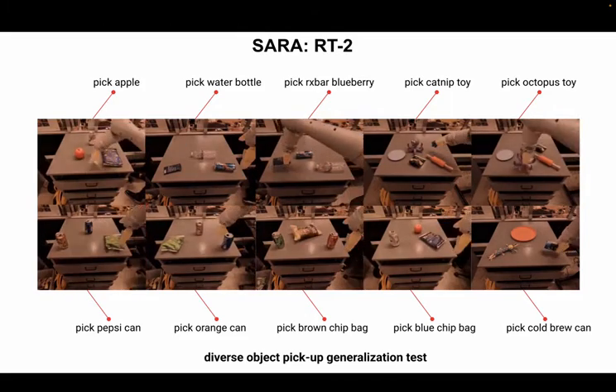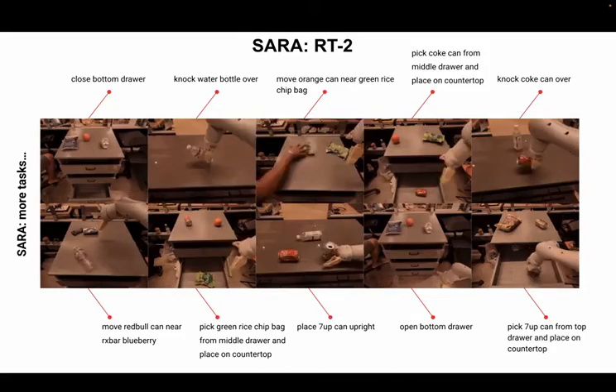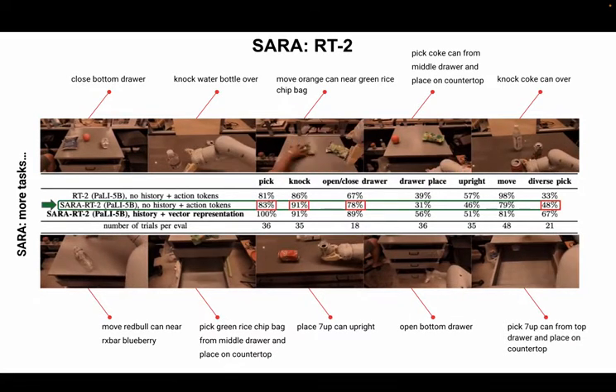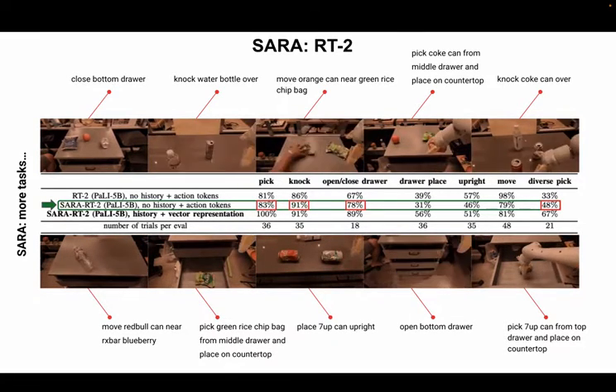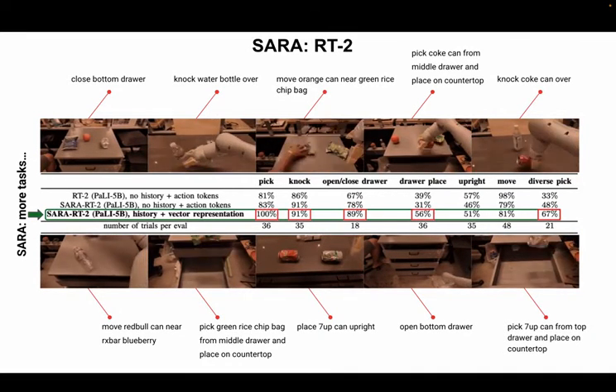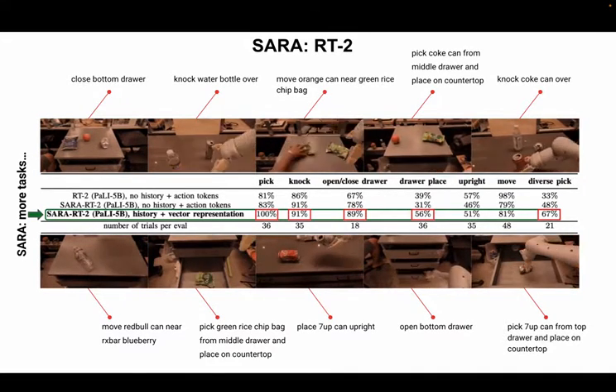Here we demonstrate SARA-RT2 with one-frame history in action on several manipulation tasks. Our first SARA variant already maintains high quality, actually beating the baseline on four out of seven considered tasks. By combining SARA-RT with additional techniques, we further improve quality, keeping linear complexity of the inference.